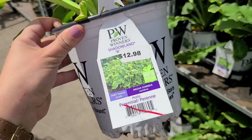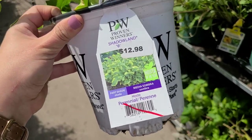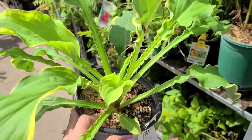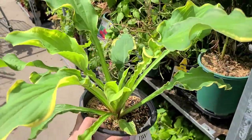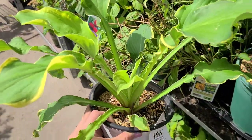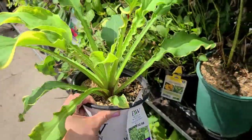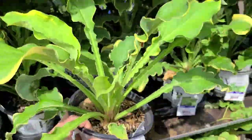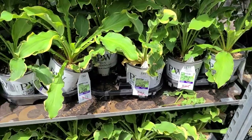They have some Proven Winners Shadowland hosta — this is the Shadowland Wee, a really pretty hosta with a ruffled kind of foliage — and it's seven dollars, so I'm going to pick one up. I wanted one last week but it was still full price. These are perfectly healthy; I think they just have too many.